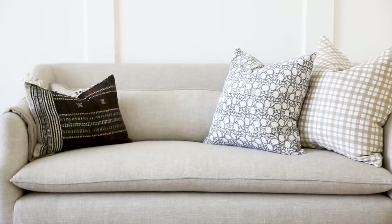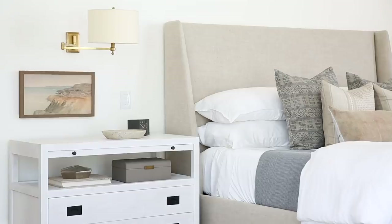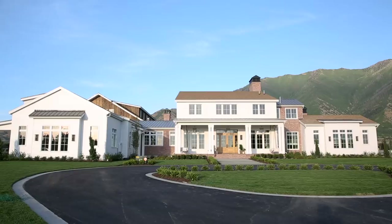The scale of this home is off the charts. Our clients' family is large and they hope to host their kids, their kids' spouses, and their grandkids. It is a home that is going to host for many generations.